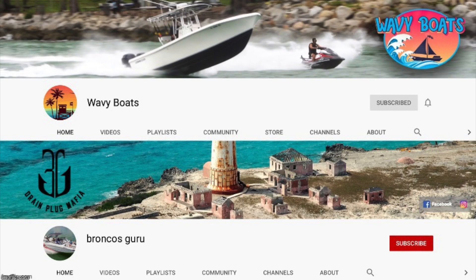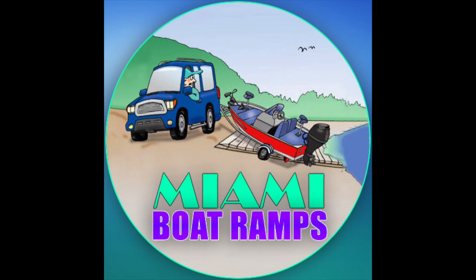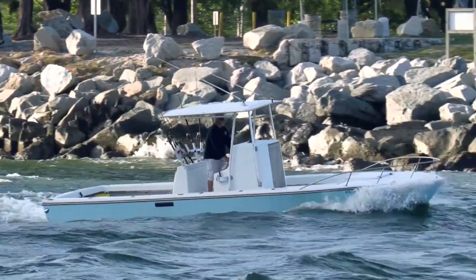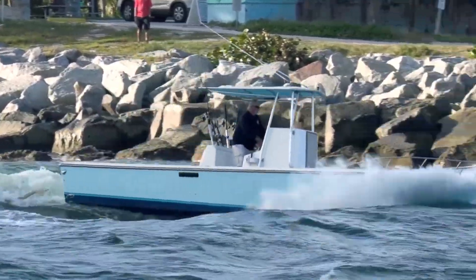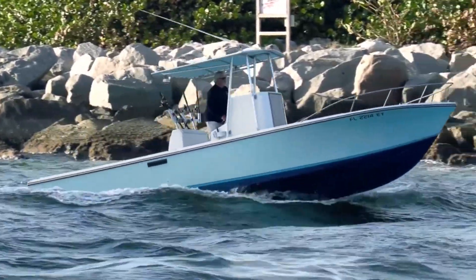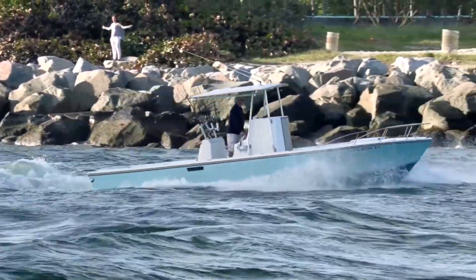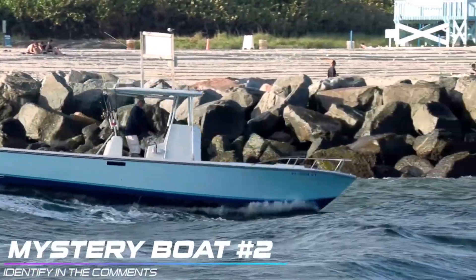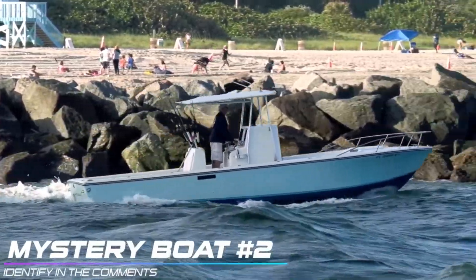Thanks for watching guys, I hope you enjoyed the content. If you did, be sure to check out our other channels. We have Wavy Boats, who gets us all this great content down at Haulover Inlet, my channel Broncos Guru where we do some great comedy boating videos, and also our newest channel, the Miami Boat Ramps channel that focuses on all the hilarious stuff that happens on the boat ramps in South Florida. If you haven't already, go ahead and drop an anchor on the subscribe button. We'll see you next time.